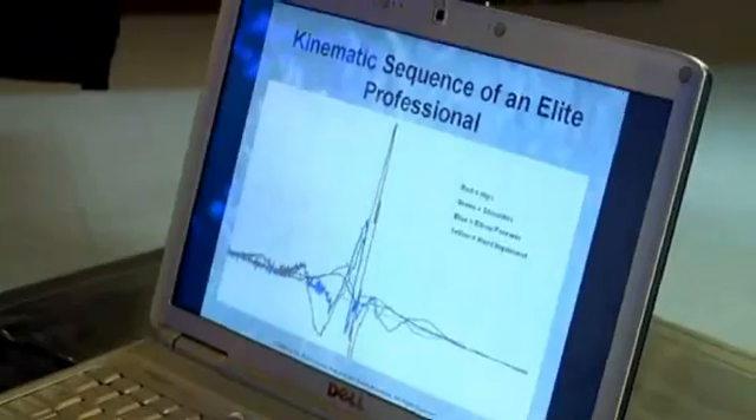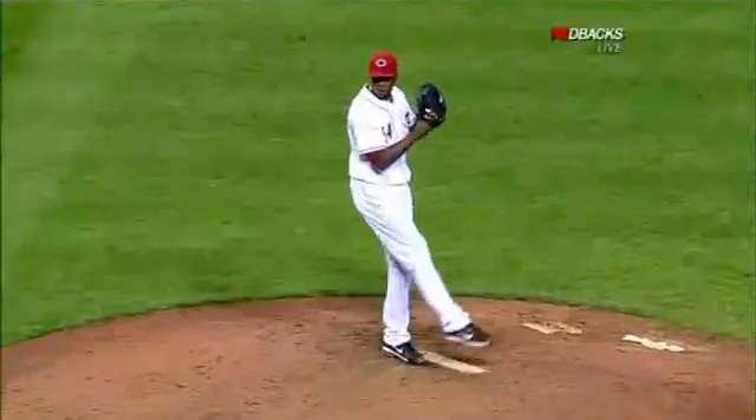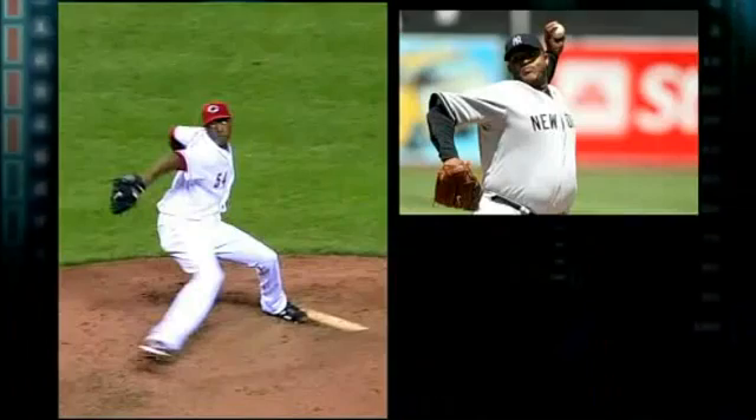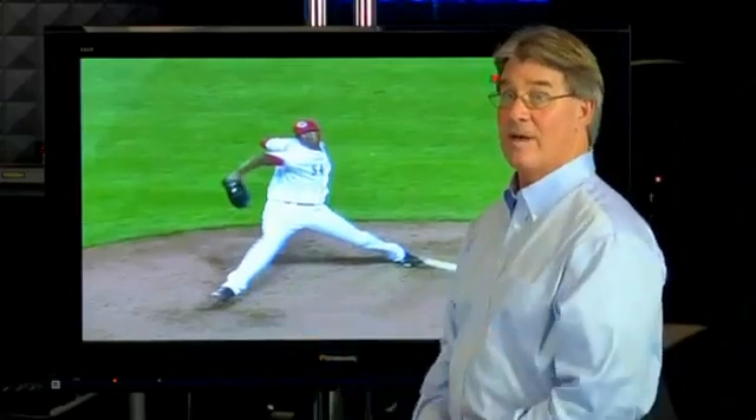Pitching coach Tom House has worked with some of the game's hardest throwers, including Nolan Ryan and Randy Johnson. "What you have here is a CC Sabathia upper body and a Randy Johnson lower body. That's why he throws 105 miles an hour."